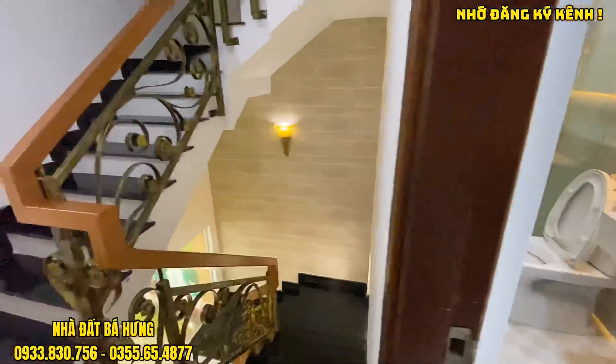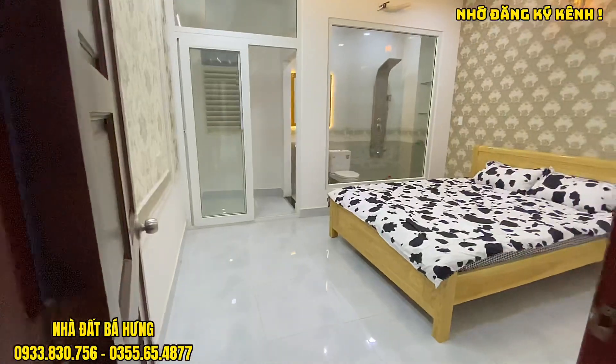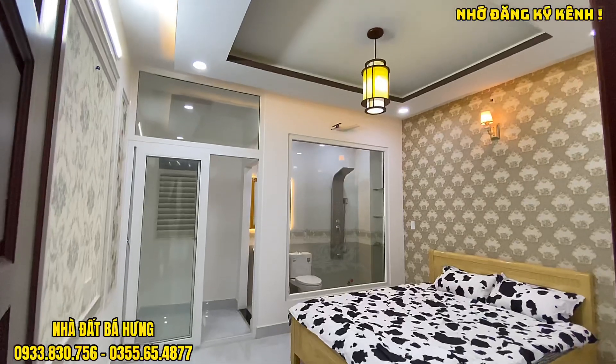Di chuyển vào sau sẽ là phòng ngủ số 2. Phòng này cũng rộng và có giường nệm luôn rồi, bố trí thoáng mát.